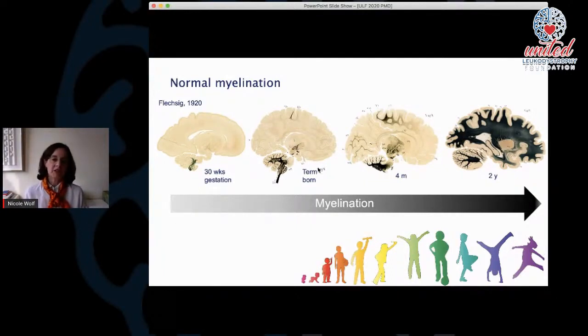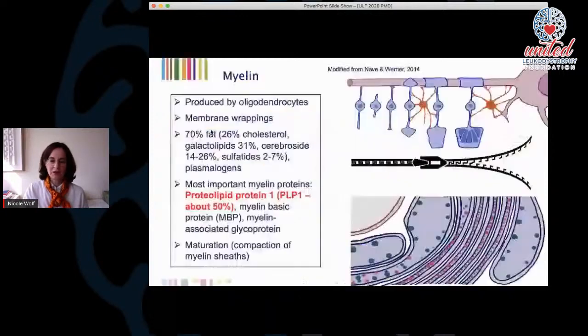Normal myelination actually starts already during pregnancy, earlier than 30 weeks of gestational age. At term birth, important structures like the brainstem are already myelinated. Myelination follows a certain path, and around the age of two years it is more or less completed. This has been known since 1920 by anatomical studies. Nowadays we use MRI rather than brain slices to study myelination, and I will show how that changes with myelination in a minute.